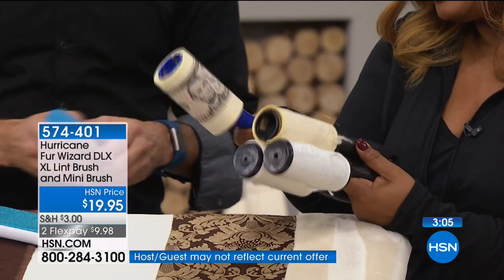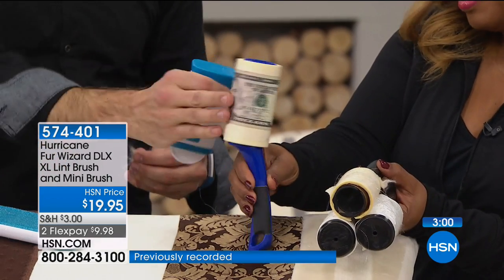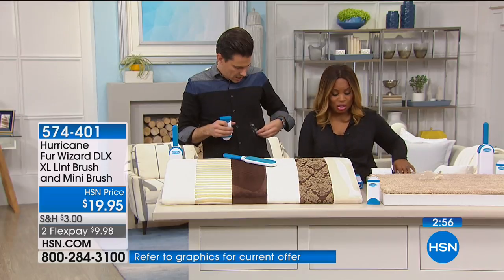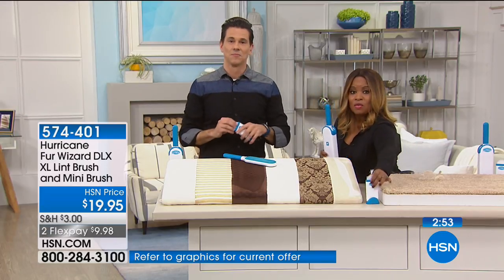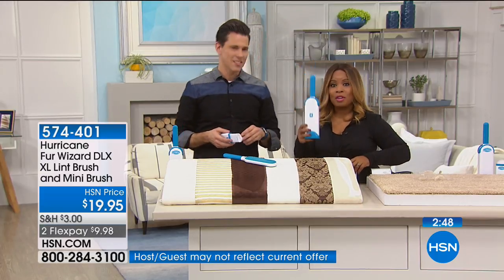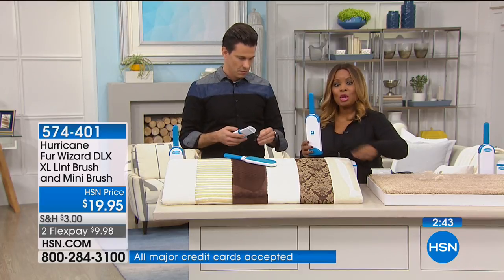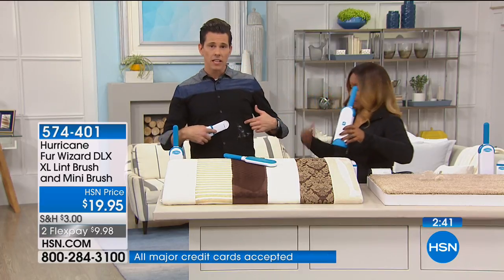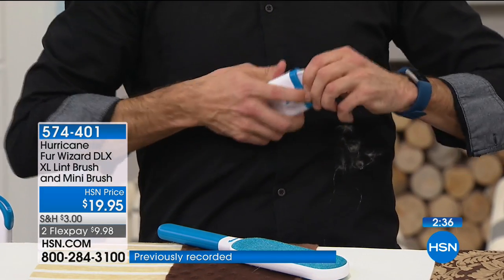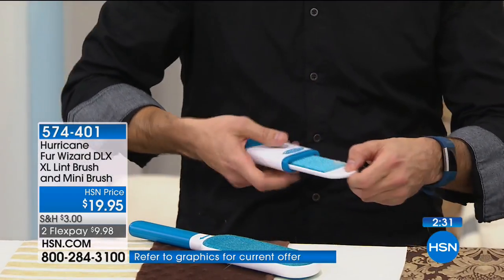With tape rollers you end up wasting and throwing away a lot. You're throwing money. So here's the upgrade: you upgrade to a newer, more modern system. You've got one to travel with, one to keep in the office, one to keep in your car, and then you've got the big daddy to keep home for your sofas, couches, and pillows. And if you get a little fuzz on yourself, that's why you've got the travel guy — a couple swipes and you're taken care of.